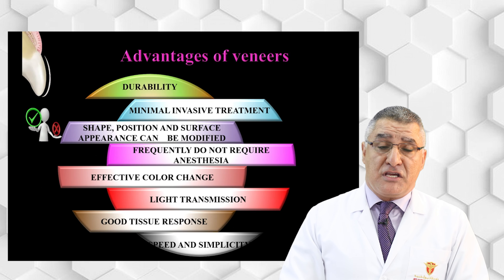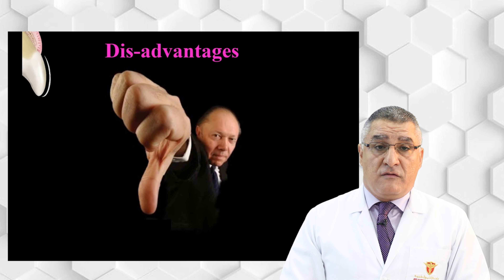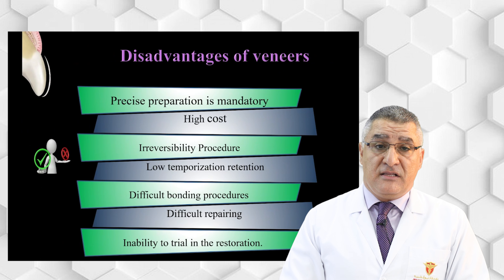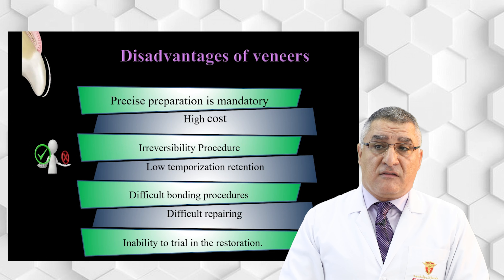In terms of speed and simplicity, for ceramic veneers the first visit is for preparation and the second visit is for bonding. Regarding disadvantages, one drawback is that veneers are irreversible — conservative, but still irreversible. Also, precise preparation is required, because if you do not make a good preparation, this can lead to failure of the ceramic veneer. The high cost of ceramic veneer is also considered a disadvantage.